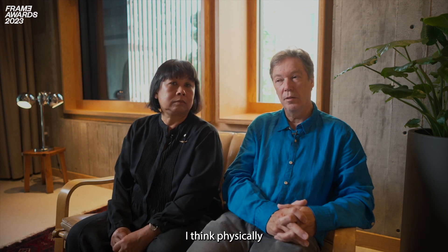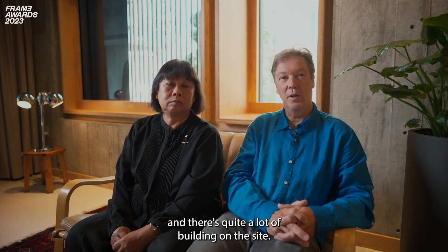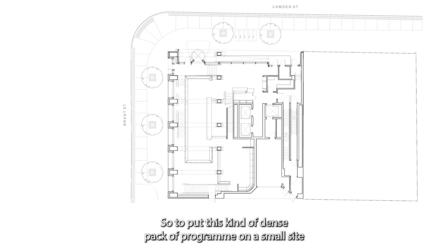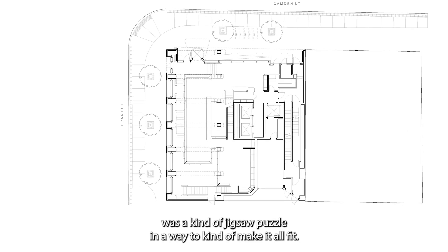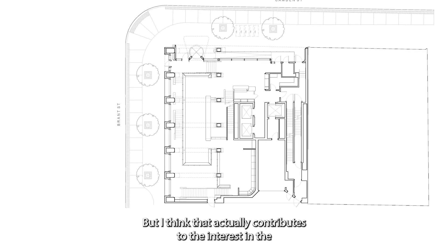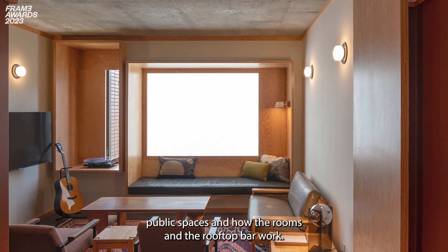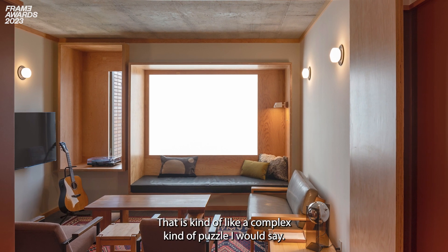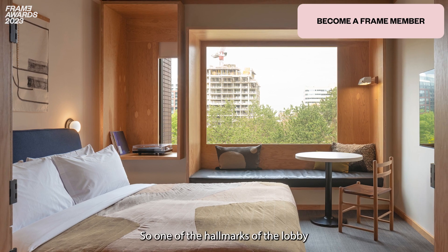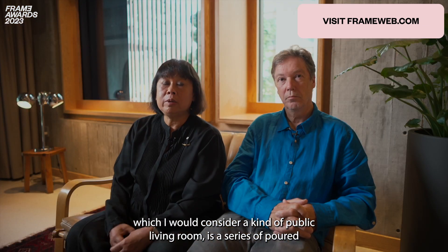Physically, it's actually quite a small site — only 25 meters by 25 meters — and there's quite a lot of building on the site. So to put this kind of dense pack of program on a small site was a kind of jigsaw puzzle to make it all fit. But I think that actually contributes to the interest in the public spaces, and how the rooms and the rooftop bar work — it's a complex kind of puzzle.